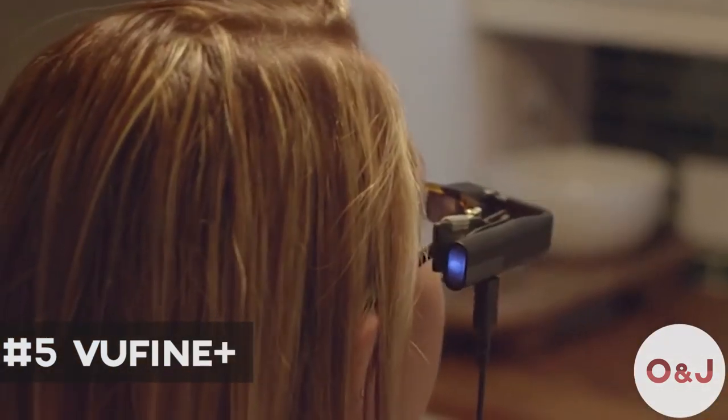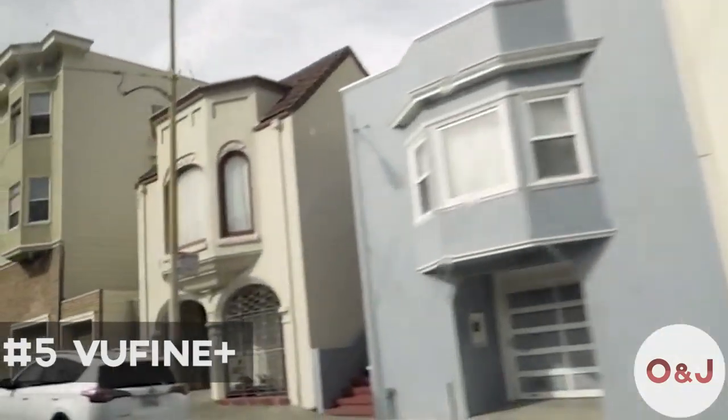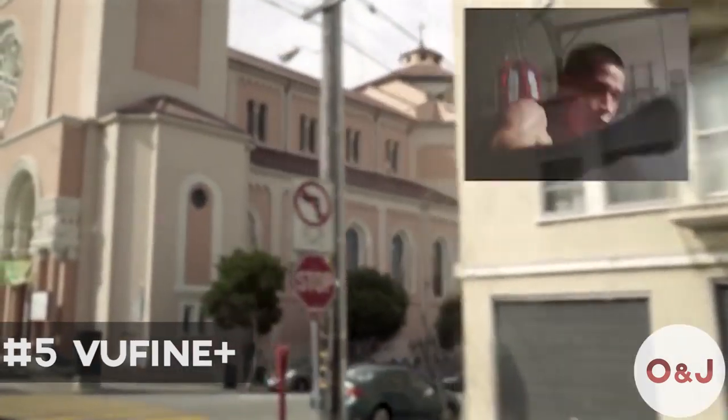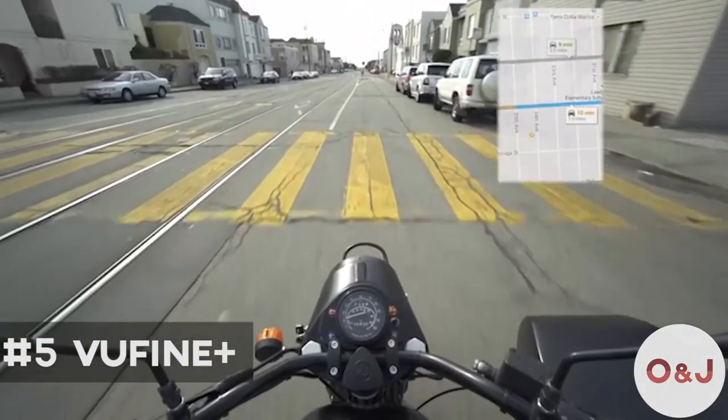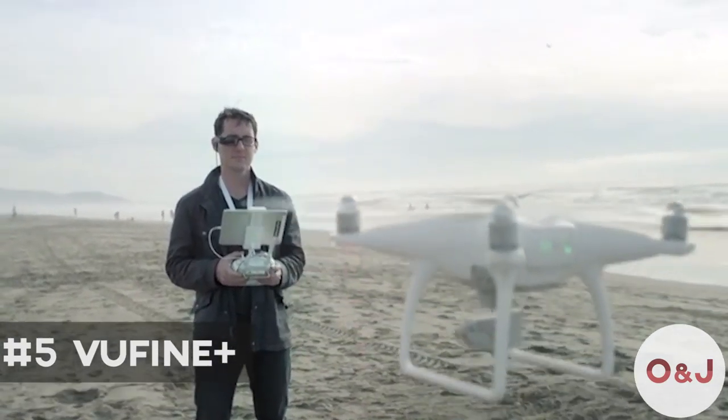That is why we invented the ViewFind hands-free wearable display. ViewFind is a high-definition wearable display that seamlessly integrates with your existing technology. Simply plug any HDMI source into your ViewFind and power up the display. Imagine hands-free navigation, easy-to-follow instructions, or free your vision to pilot your drone more effectively.